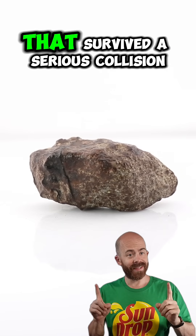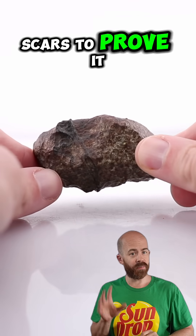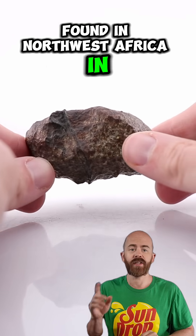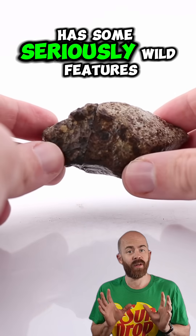You're looking at a meteorite from space that survived a serious collision, and it still wears the scars to prove it. This is NWA 16794, a classified L6 chondrite found in Northwest Africa in 2021, and this 138-gram specimen has some seriously wild features.